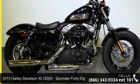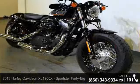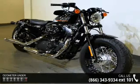Check out this 2013 Harley-Davidson XL1200X Sportster 48. If you are looking for a great motorcycle, this one could be yours today.